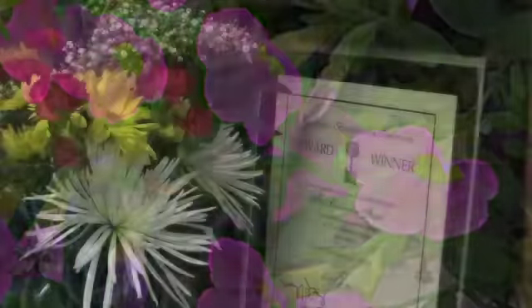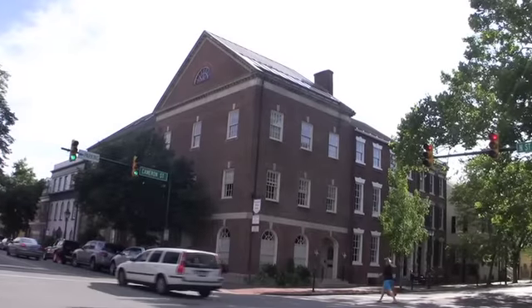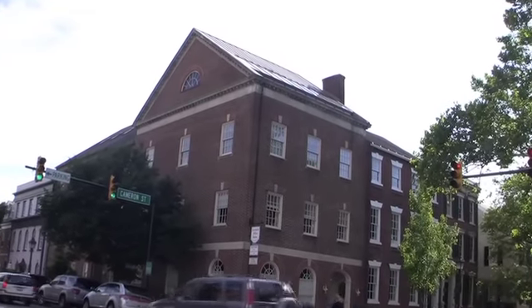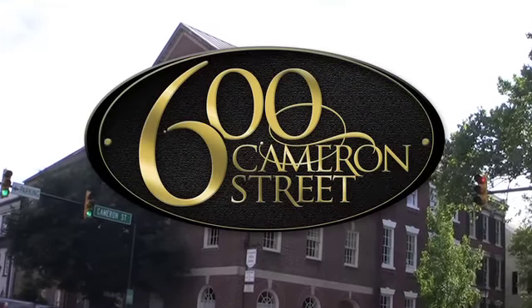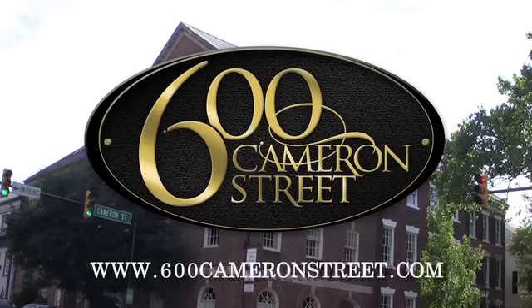Recognized by the City of Alexandria with the 2009 Beautification Award, your clients will be impressed with this address. 600 Cameron Street in Old Town, Alexandria. You can find out more at 600cameronstreet.com.